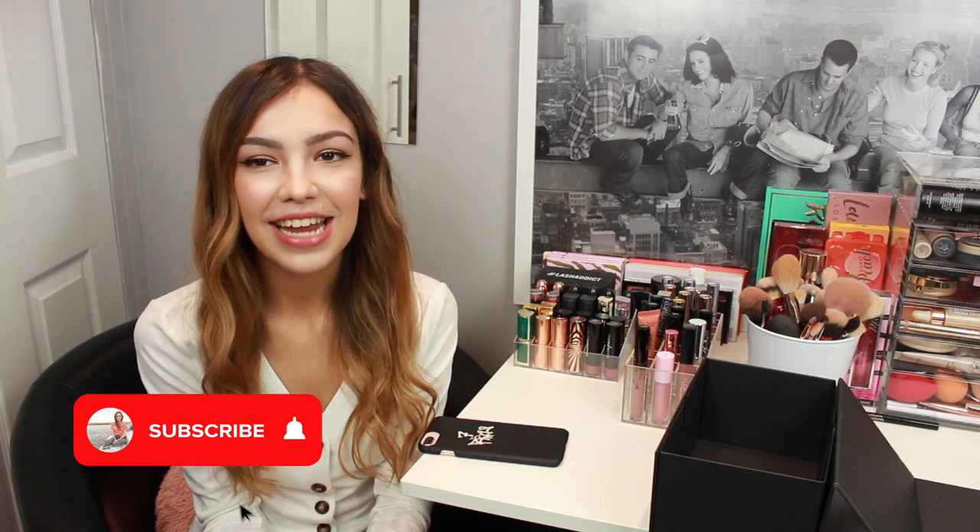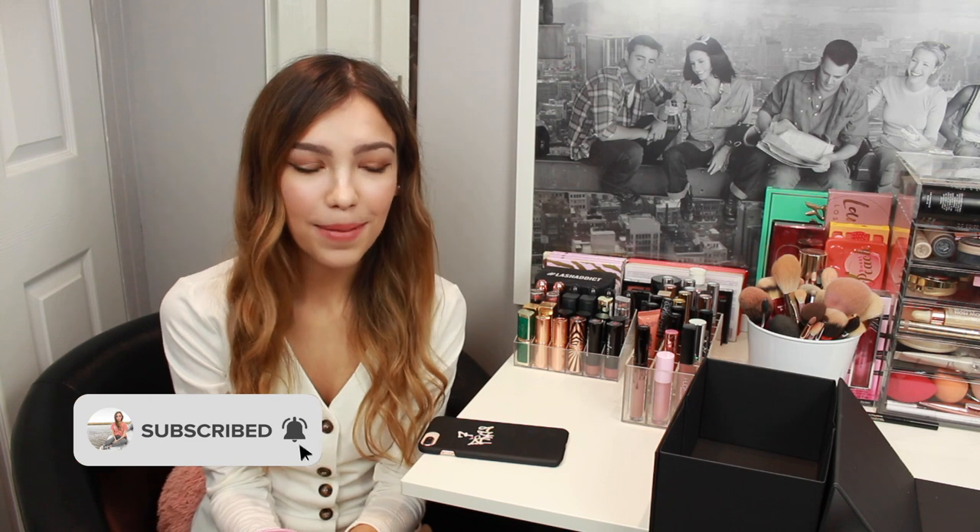I really hope you enjoy this video and that maybe it encourages you to declutter some makeup. I always find that with my wardrobe declutter, if I'm filming it I'm more likely to get rid of more. If you're new to my channel please don't forget to hit the subscribe button and I hope you enjoy this makeup declutter.